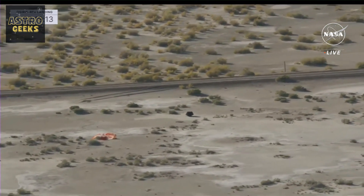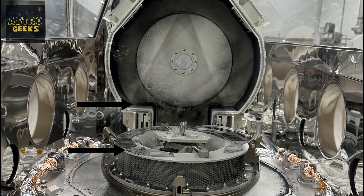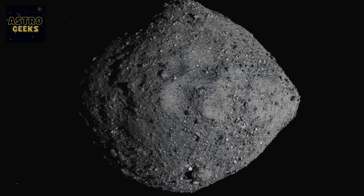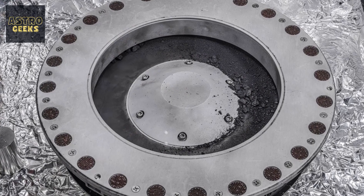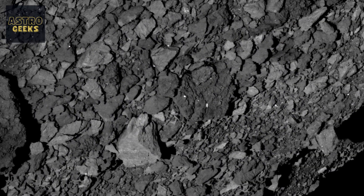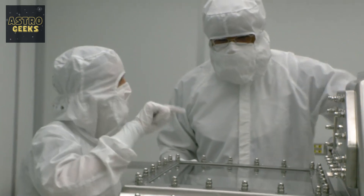When they lifted the lid, the scientists were surprised by what they saw: a layer of black dust and debris in the container. The sample weighed 100 grams more than the one collected from Bennu, which was unexpected as the sample had been safely stored in a sealed container throughout its journey. So how did this happen? What is the origin of the unexpected black dust in the container? And, most importantly, what do scientists hope to find in the detailed analysis of the largest asteroid sample ever to return to Earth?